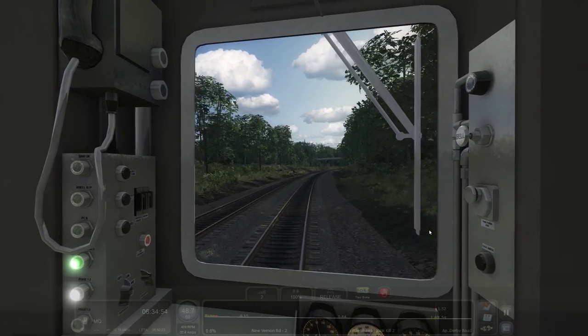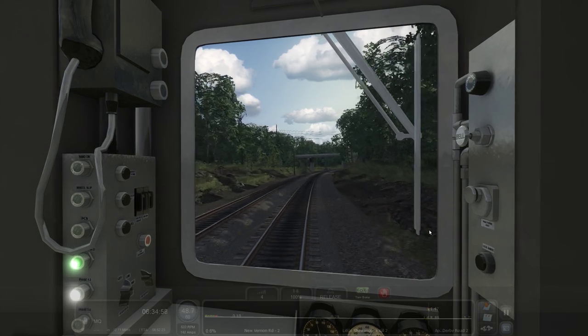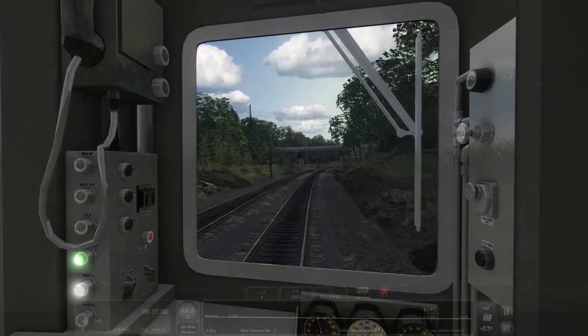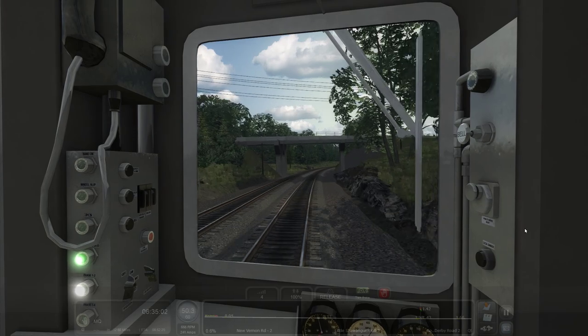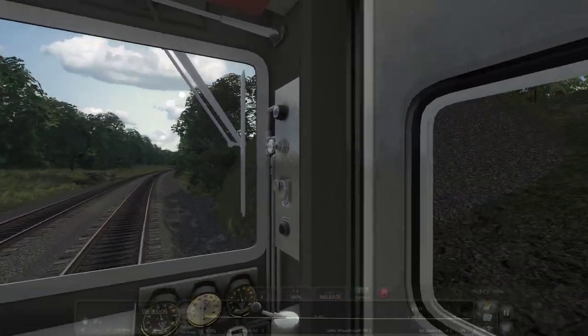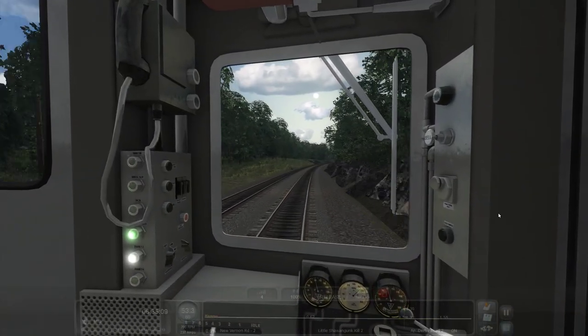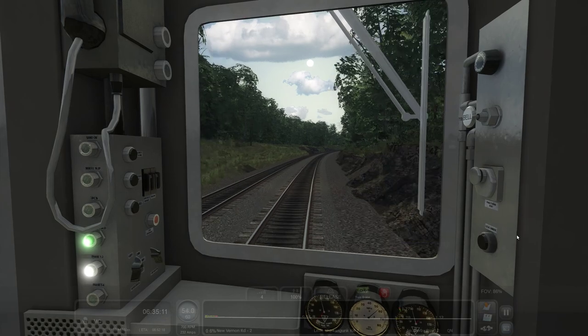Some highway overpass right here — can actually speed up quite a bit. Even these — the way the embankment is placed and the pillars of the bridge, it's all just very smooth. It doesn't look haphazardly placed.